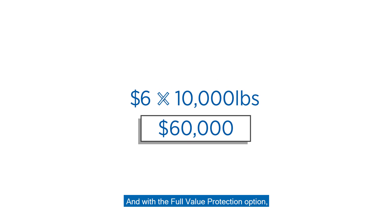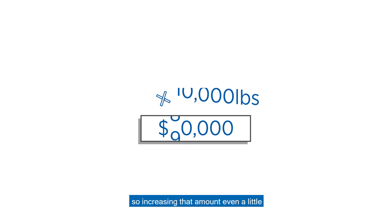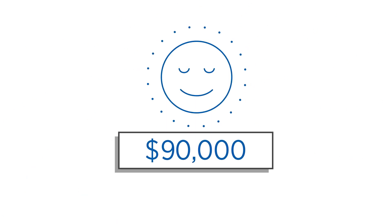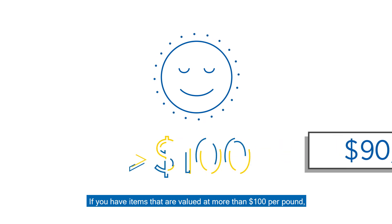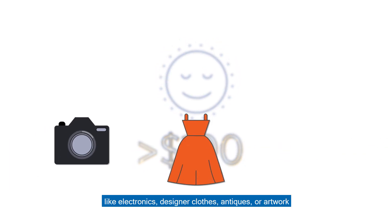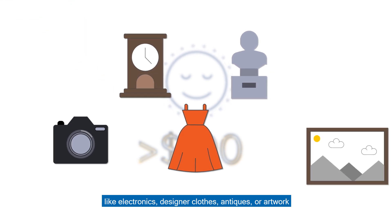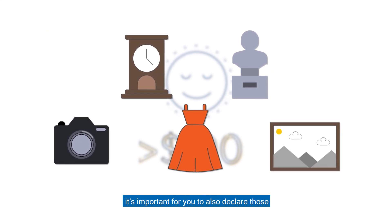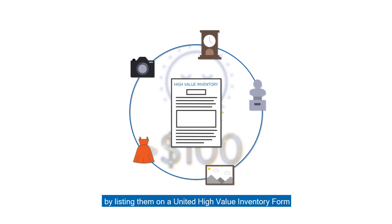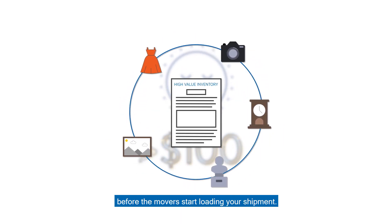And with the Full Value Protection option, $6 times the weight is just the minimum, so increasing that amount even a little may provide you even more peace of mind. If you have items that are valued at more than $100 per pound, like electronics, designer clothes, antiques or artwork, it's important for you to also declare those by listing them on a United High Value Inventory Form before the movers start loading your shipment.